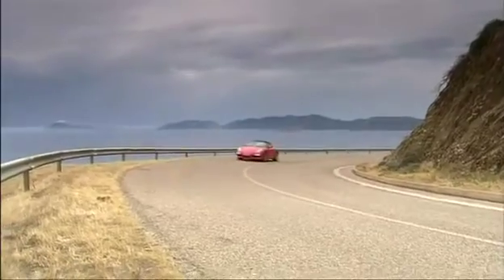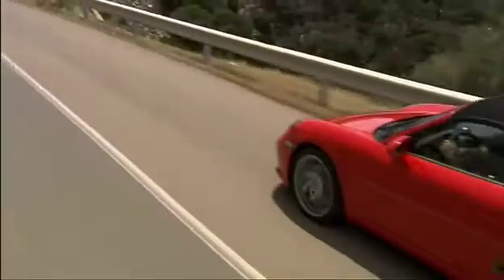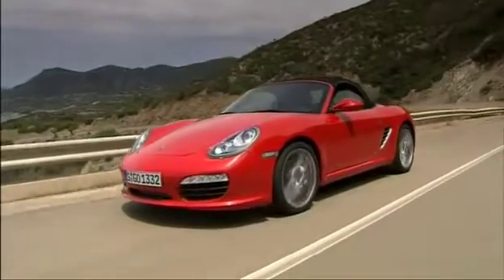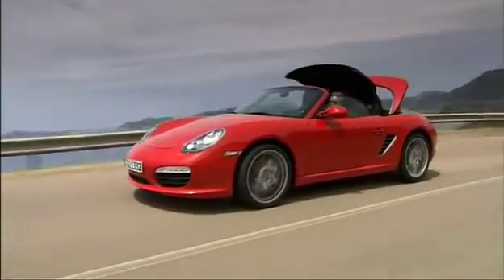The new Porsche Boxster has been out at dealerships in its latest version since February of 2009. For many Porsche fans, it's a new model, which it really is, based on all the new features and improvements. To be more precise, though, it's the consistent evolution of the Porsche mid-engine DNA around since the first model generation.